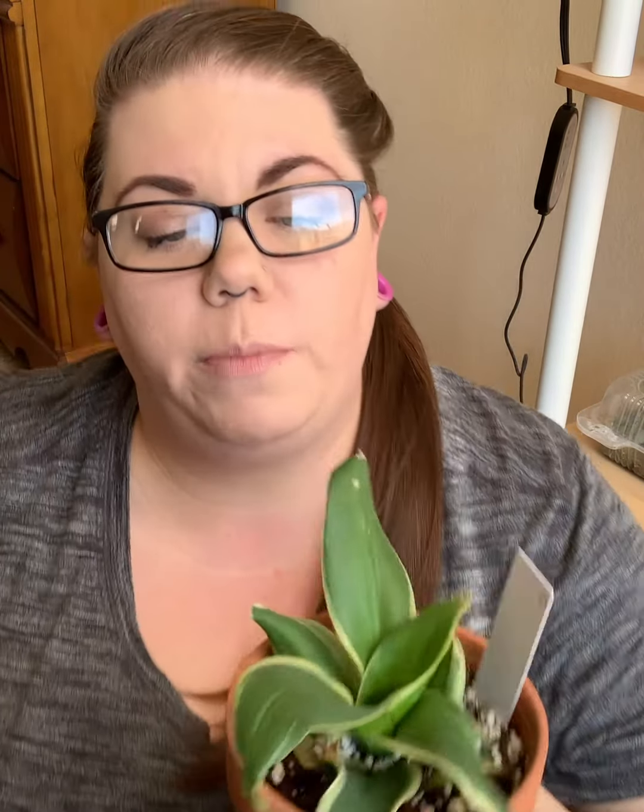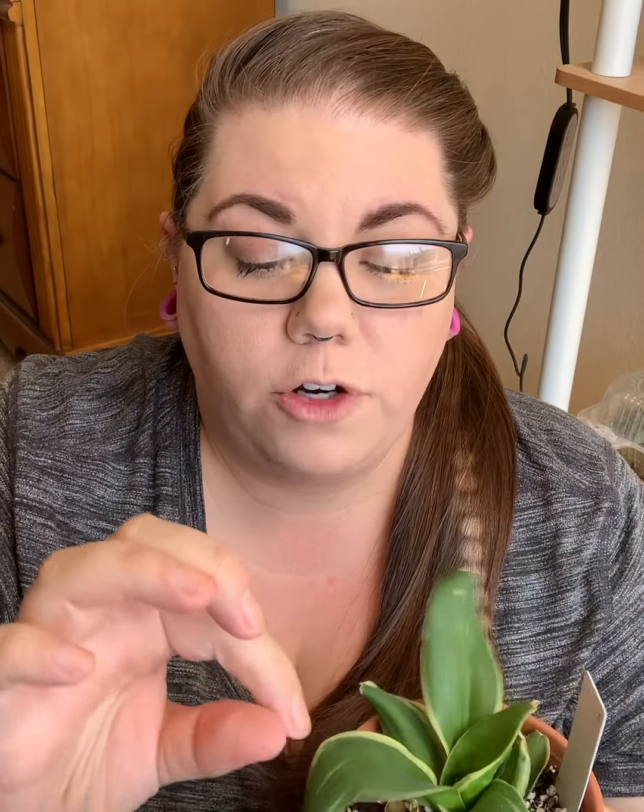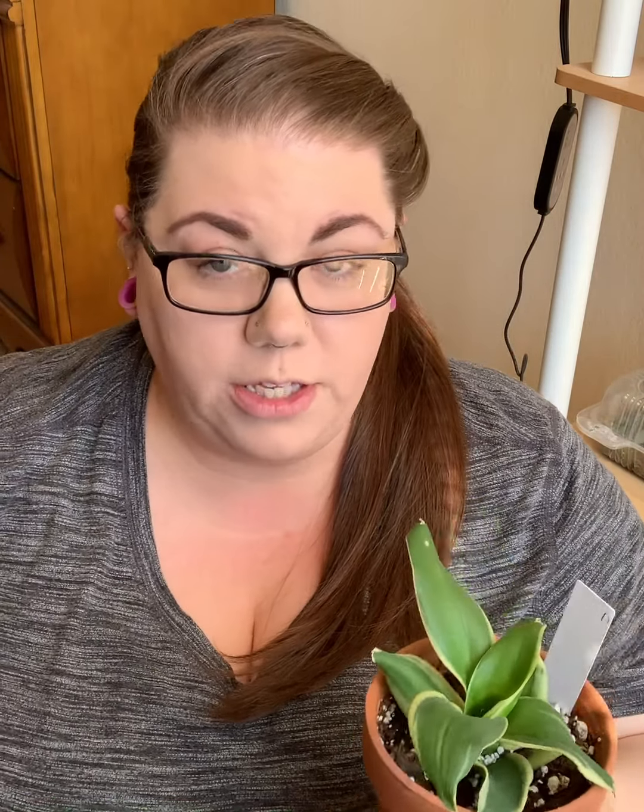The next one is another Sansevieria — it's the gold hahnii, spelled H-A-H-N-I-I. This one is a little more tricky. I also got this in the same giveaway from the Blue Botanist on Instagram. I have it in terracotta with my personal soil mix and it's doing okay — nothing necessarily wrong with it, but it came a little damaged from shipping with some brown tips. It is getting a new leaf in the middle, but for some reason the leaves stay really limp and bendy, which is definitely not firm like my bird's nest.